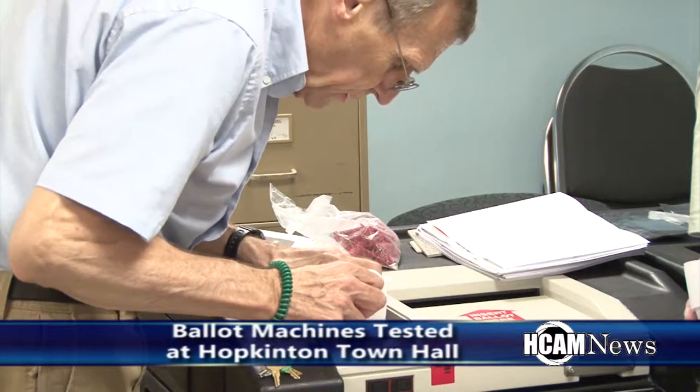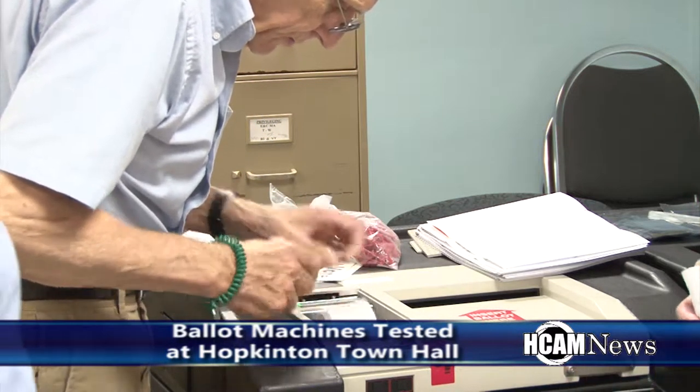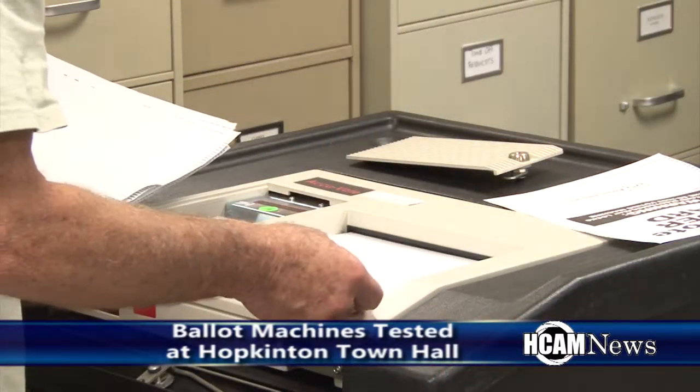It also gives us the added benefit of seeing that all the machines and all the cards are working correctly before we actually have to have them out in the field.